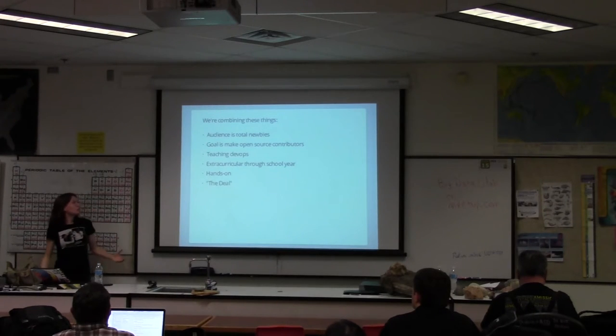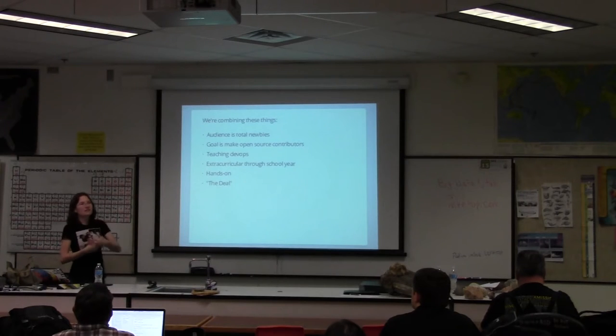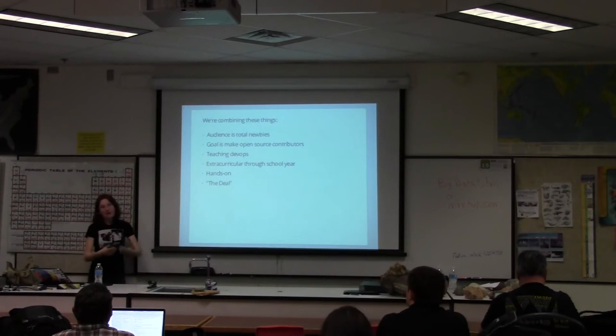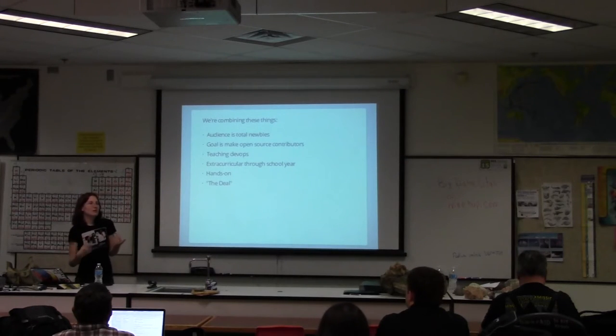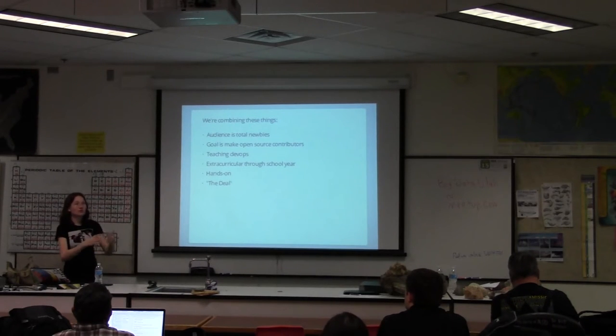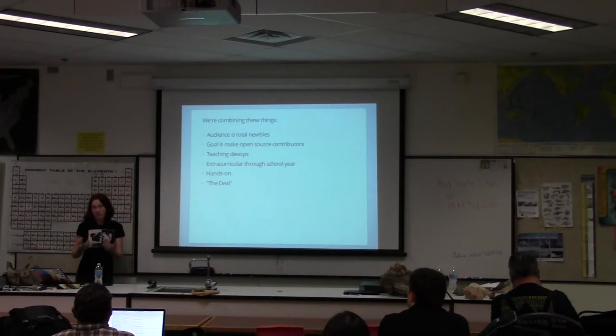We wanted it to be really hands-on. The deal is: we will give you training, materials to study from, and our expertise at your disposal — but in exchange, if you want to succeed from this, you're going to need to put some extra effort in. You're going to need to care about what you're doing, show up, and learn from us.